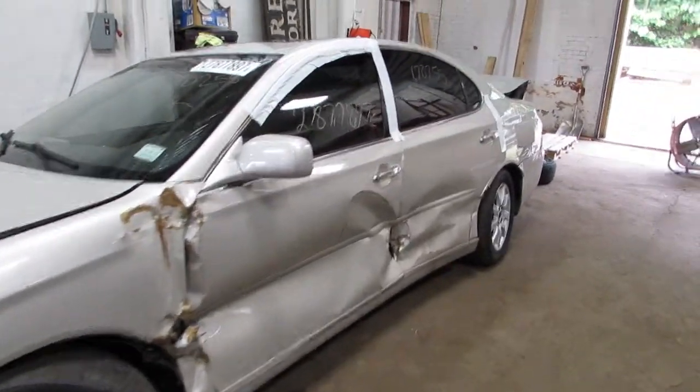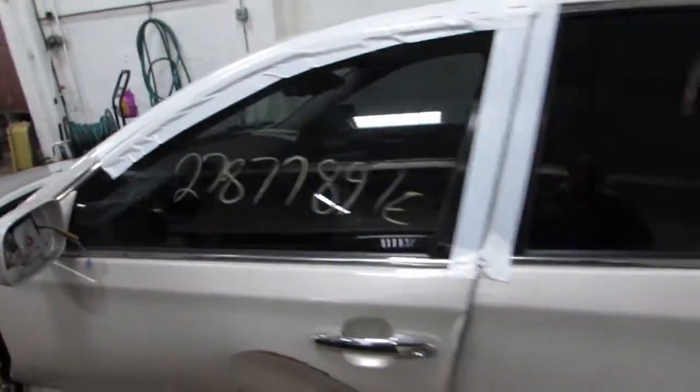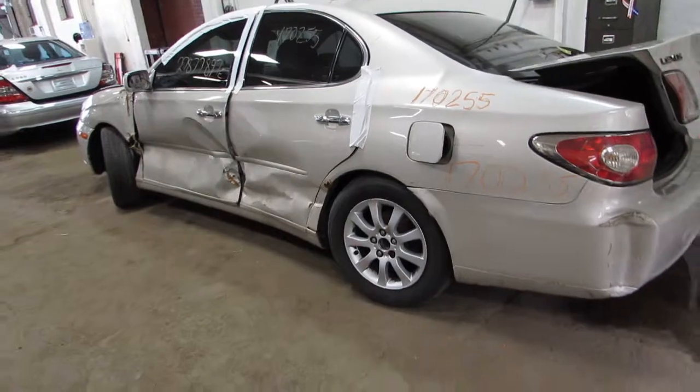You can see some side damage here. The door does open but only from the other side. Nice car.